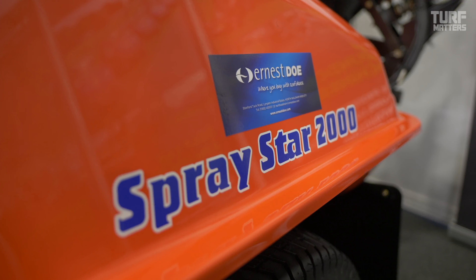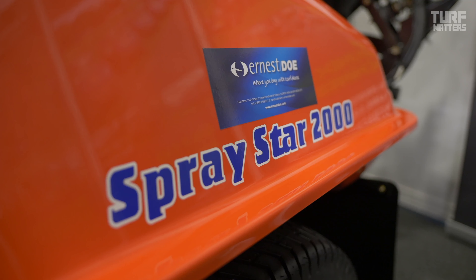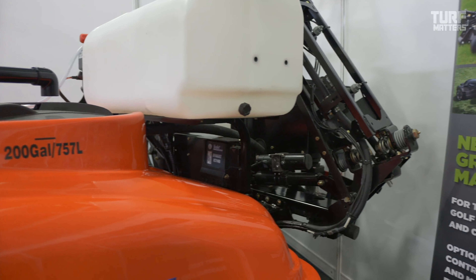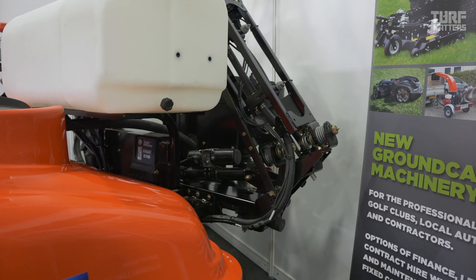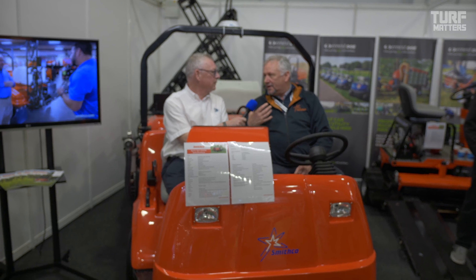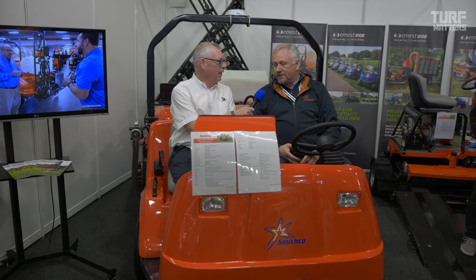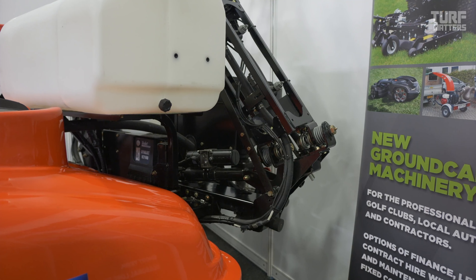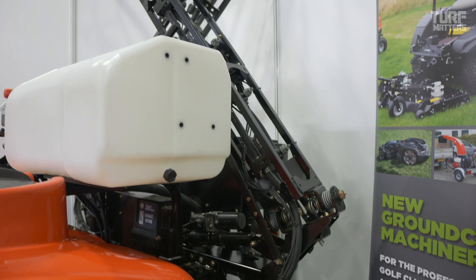It's a ride-on diesel sprayer. It has a unique system done in conjunction with T-Jet — they're our partners. We design the running vehicle and they do all the fancy stuff for us. And I hear that fancy stuff is quite sophisticated and one of the better units on the market.